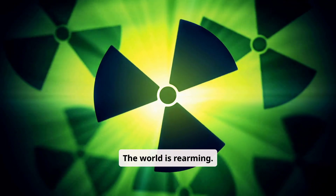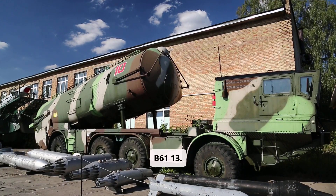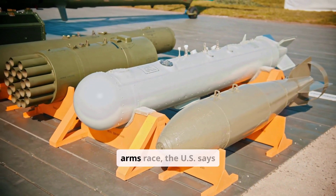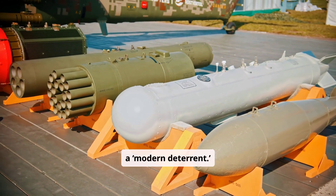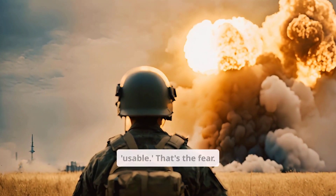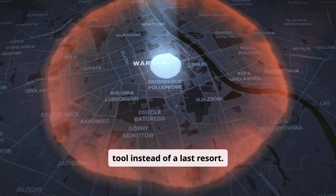The world is rearming. Russia's RS-28 Satan-2 can unleash up to 50 megatons — 140 times the B-61-13. China is on track to double its arsenal by 2030. In this new arms race, the U.S. says the B-61-13 is a modern deterrent. But some say it's a dangerous gamble. More precision might make it more usable — that's the fear. A lower bar for nuclear conflict, where a warhead becomes a battlefield tool instead of a last resort.